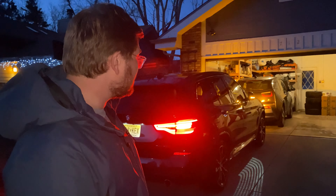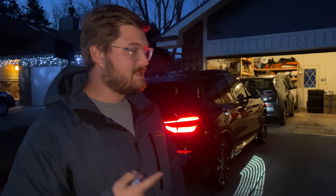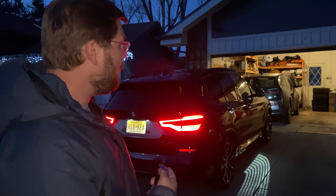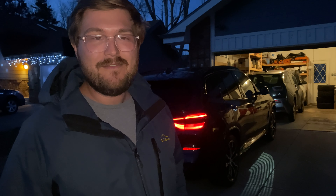We have an X3 30e 2020, brand new, fully topped up on the plug-in system so the battery's fully charged. Will we use combustion, or will it just burn the juice on the way? It should prioritize when to use both. I'm excited to see what happens — I've always wanted to try this with a plug-in hybrid. I know Volvos do it, I know some others do, and we're testing it here in this X3. Let's jump in and go down to Denver.